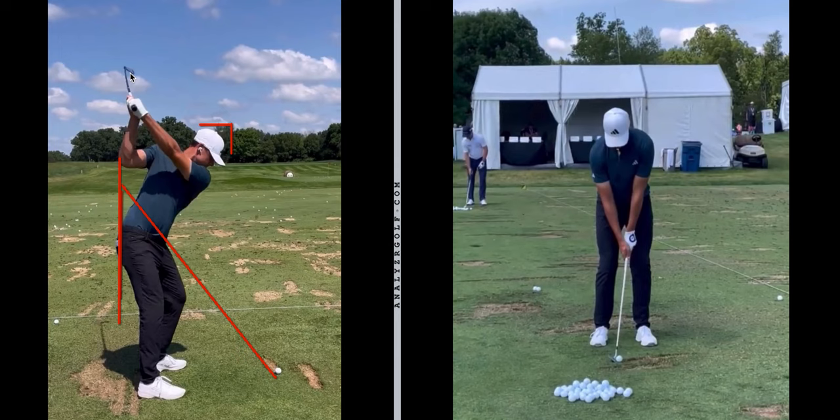The club face is fairly neutral at the top - possibly neutral to strong. One thing I noticed straight away is he has quite a neutral-looking lead wrist. It's certainly not in that bowed position we see from a lot of modern players like Jon Rahm, Dustin Johnson, or Collin Morikawa. In the backswing you'll notice he's started to move away from the head line by a couple of inches at the top. That's going to increase as he comes into the downswing, and there's a good reason for that. He then makes this beautiful shallowing move as he shifts his weight forward in transition.